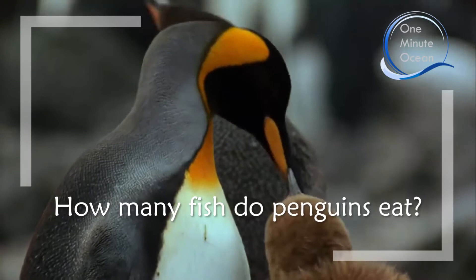This is One Minute Ocean. My name is Andreas Fahlman and I'm going to answer the question: how many fish do penguins eat?